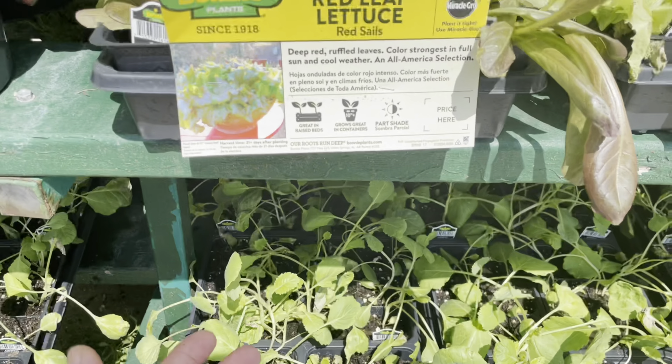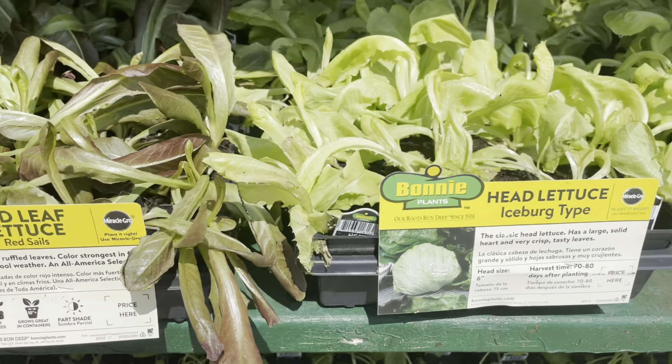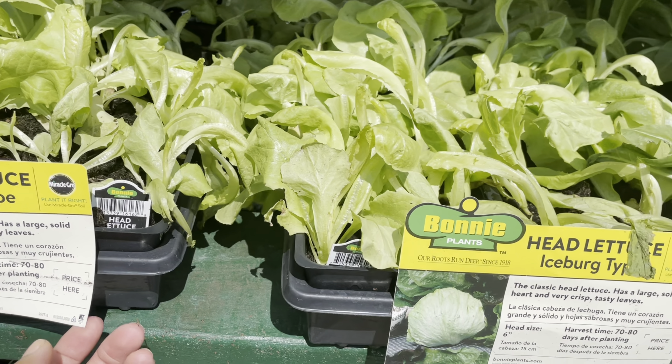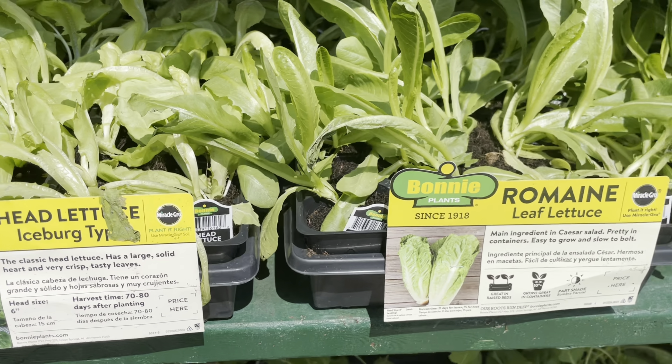Right here is the Moore's collards — this is the collard green I will be planting this year. I decided not to do the Georgia collards; I'm going to do the Moore's collards because they get a lot bigger. But I am definitely going to do mine from seed.